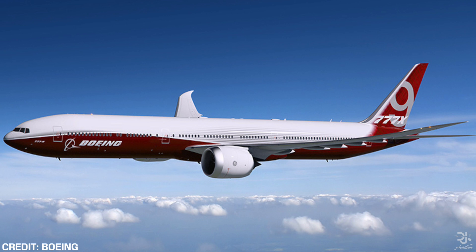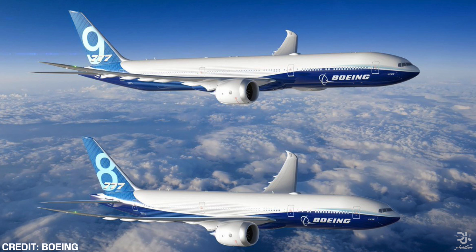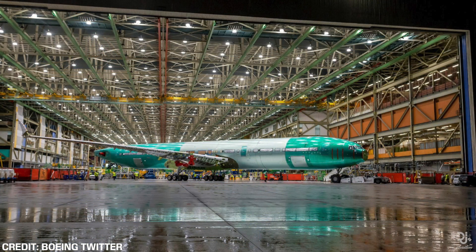Boeing on their social media platforms have started showing off their very first 777X a little bit more than before. I have made a video detailing the first pictures of the 777X many months back, but now it is finally assembled. Boeing on their social media platforms have started to show off this aircraft, and this particular 777 has actually been in the assembly hall for some time now.